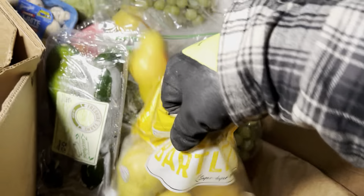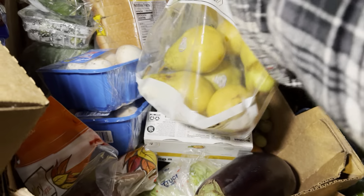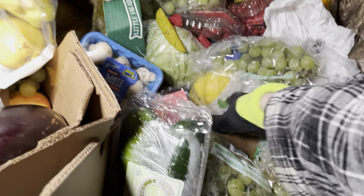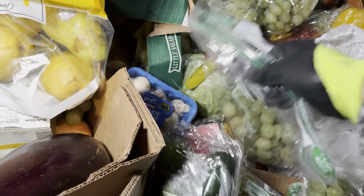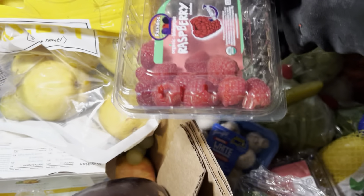Look at the pears — those are really nice looking. We lost one though. Tons and tons of grapes, look at all those grapes. We got some more raspberries.